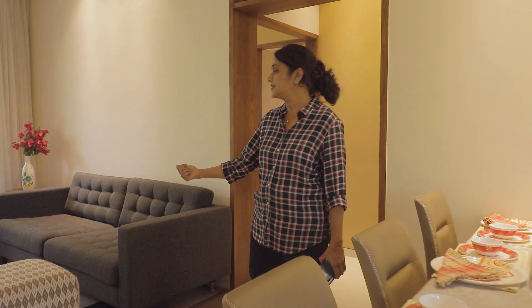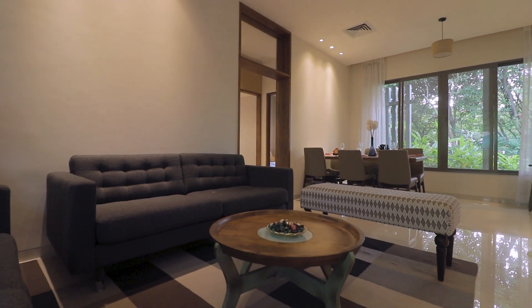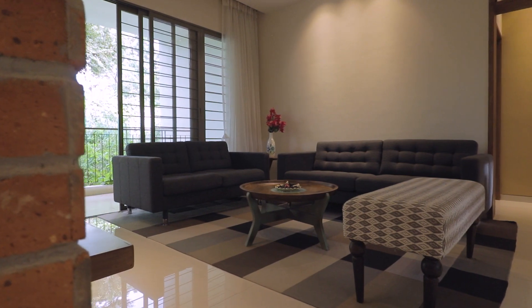We observe the furniture here — this is the centerpiece. In this living area there is a whole open space. This is the living area of the unit. There are five floor levels visible from the balcony.